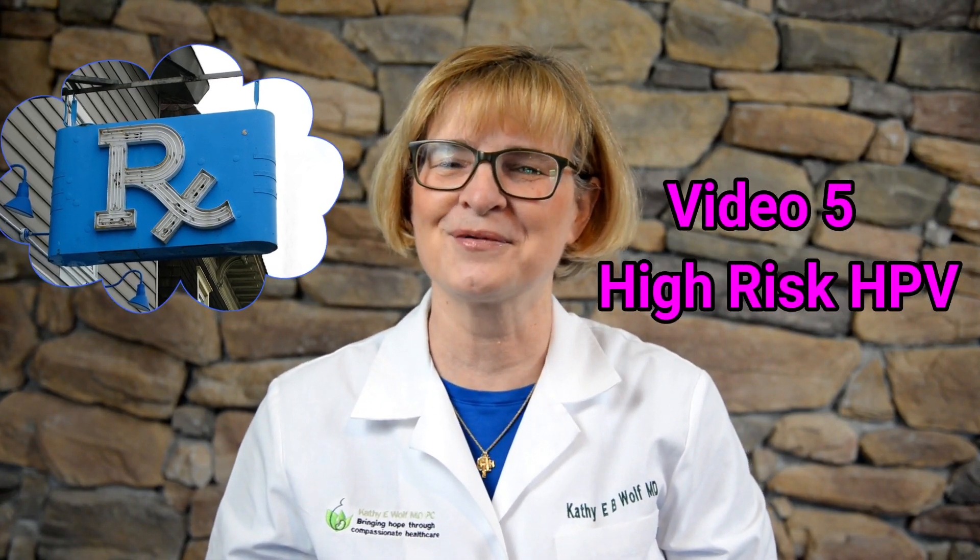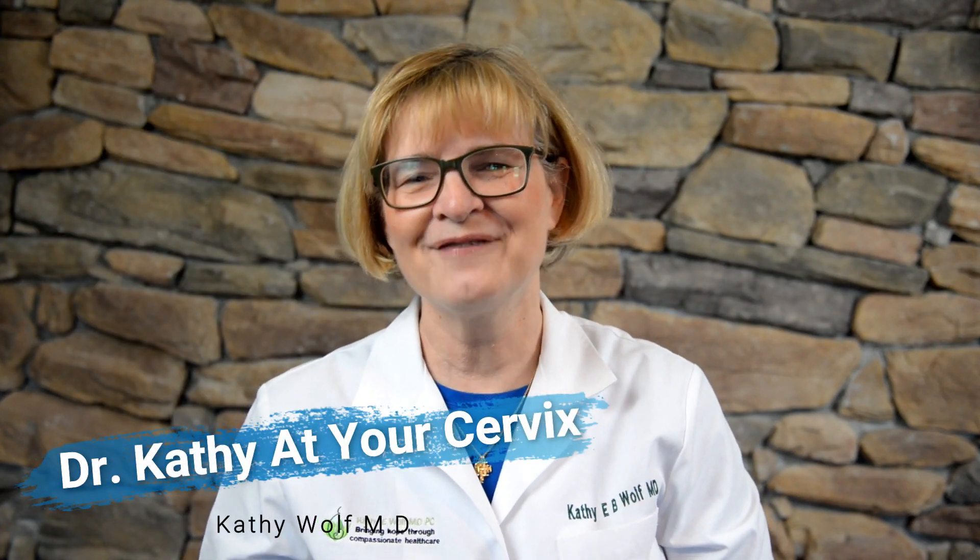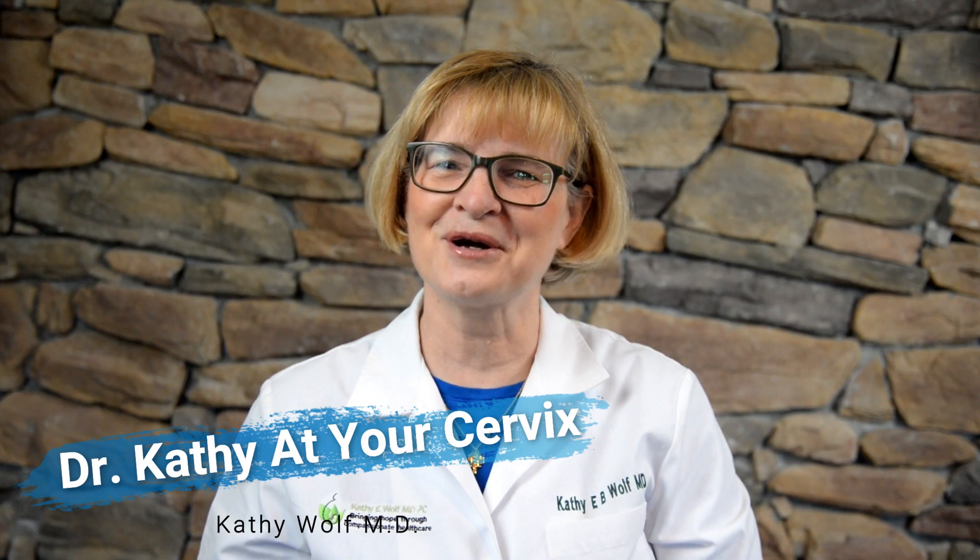Next I'm going to talk about how HPV is treated. Today I'll talk about treatments for low-risk HPV, and in video 5 I'll go through how high-risk HPV is treated. Dr. Kathy, At Your Cervix here. If you've hung out at this channel at all, you'll know that I'm trying to make sense out of women's healthcare for you so that you can become a healthier you.